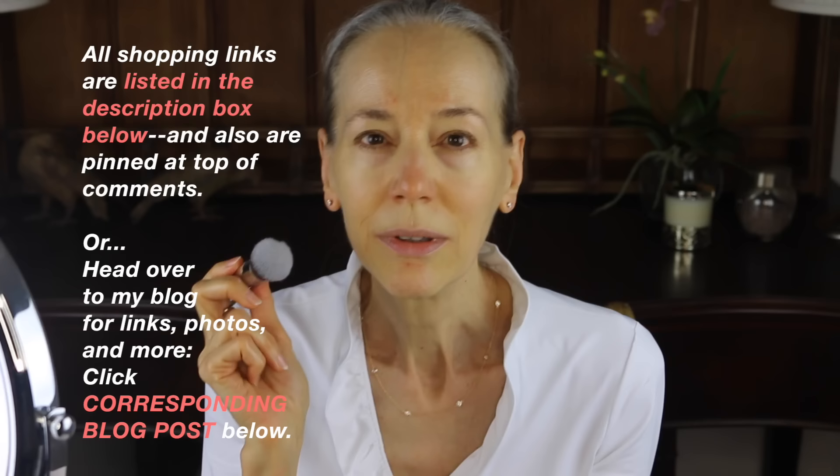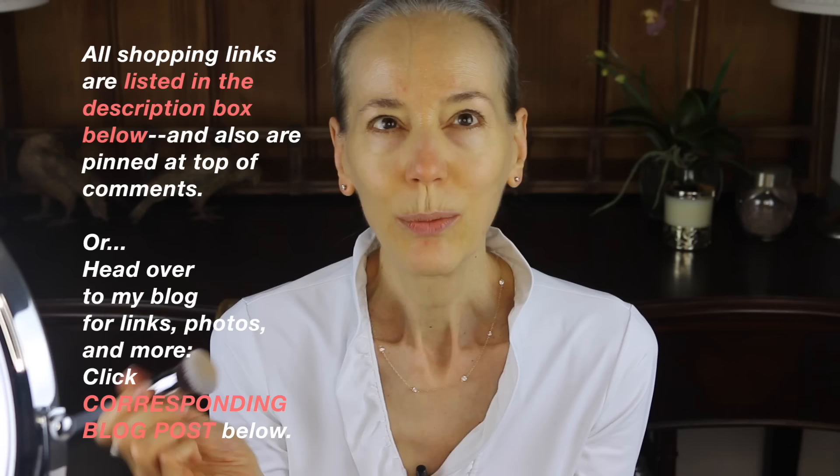I am going to use mostly Sigma brushes today. I want to do light to medium coverage because this is a day look, but I want it to be the kind of look that will also work at night. That's why I want to do dramatic eyes.